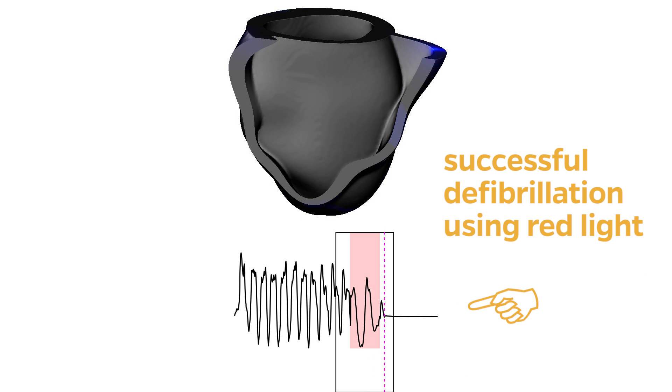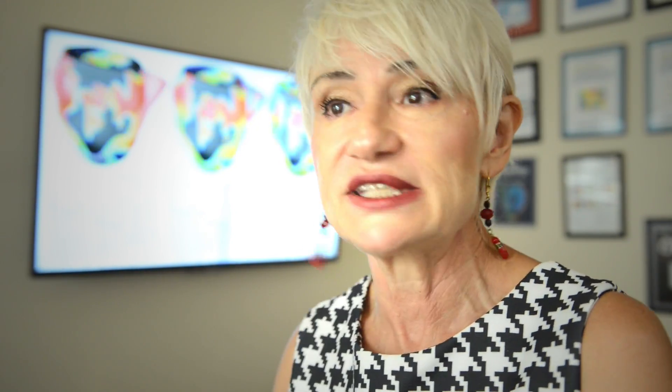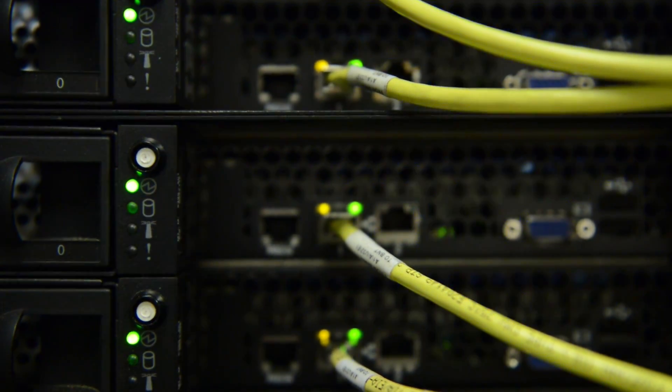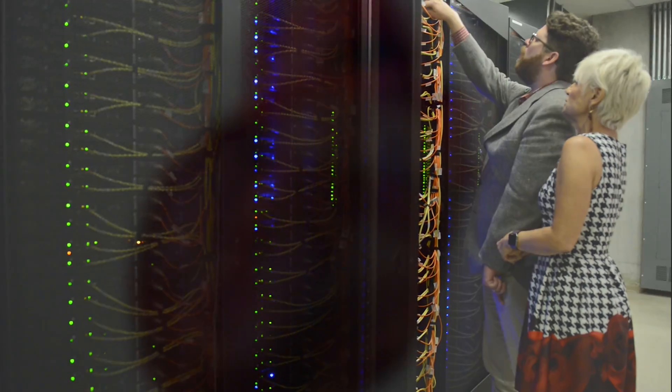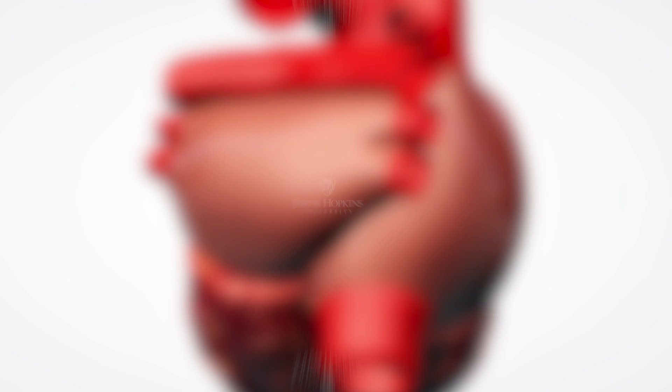We are able to, offline in a virtual heart, figure out what is the best option to go forward in terms of the delivery of the light and what is the best way to achieve a certain distribution of these light-sensitive proteins. But this is the big initial step that demonstrates that this is possible.